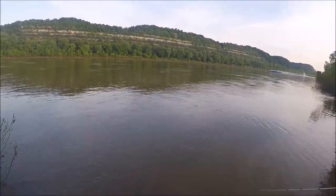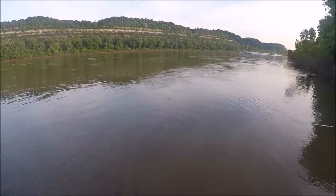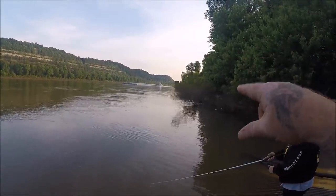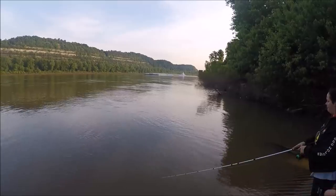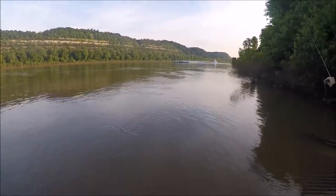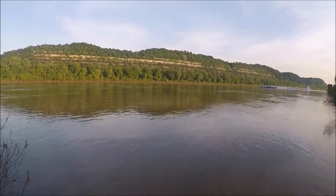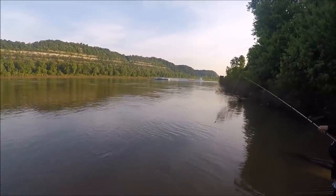I don't want you guys to think you have to go to a dam in order to catch skipjack out of the Ohio River, because any place where you can find a current seam — whether it be a rock eddy, a wing dam, a boat ramp — can work. You see those barge pylons down there next to the shore? Sometimes those will have a good current seam coming off the round side of them and they'll hold skipjack as well. Even in the middle of the river, behind bridge pylons that create a current seam, you'll find skipjack.